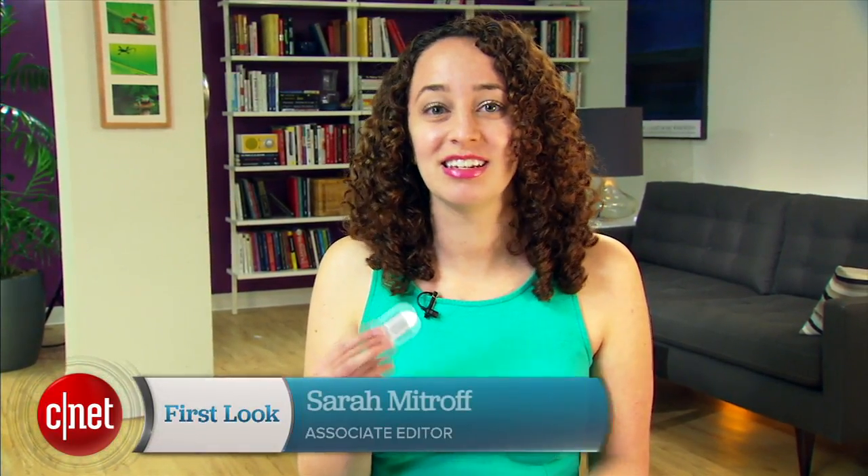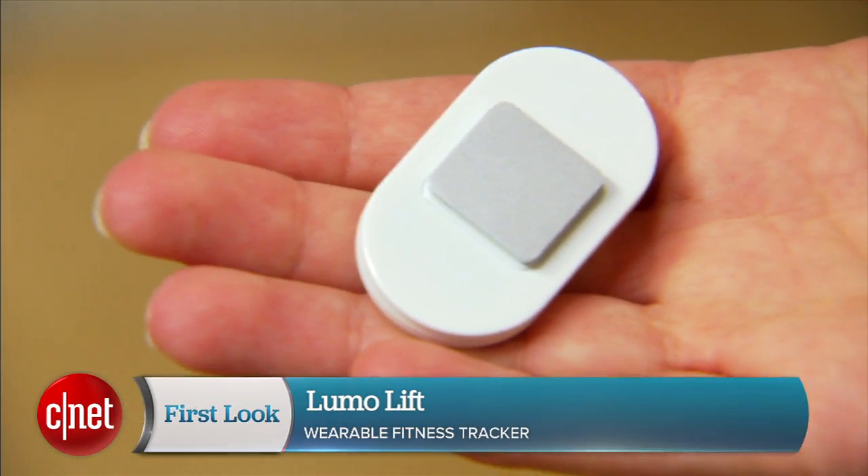Hi, I'm Sarah Mitroff with CNET, and today we're taking a look at the LUMO LIFT, a wearable fitness tracker that tracks your posture.